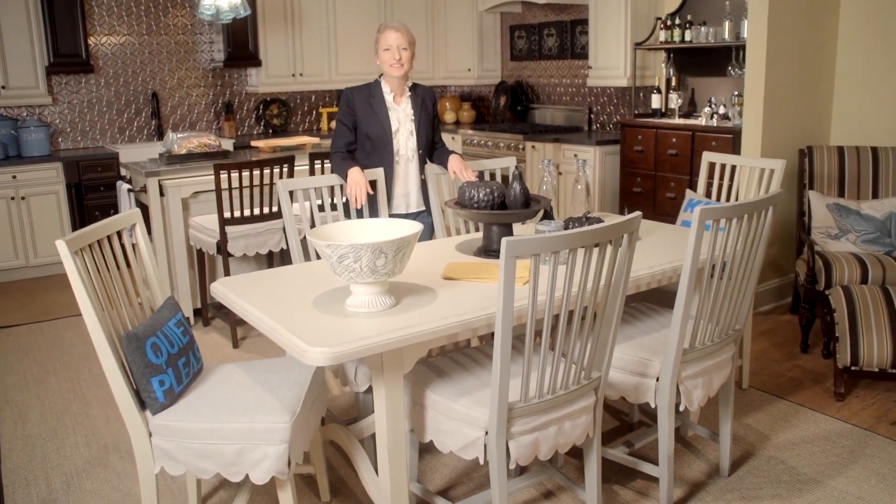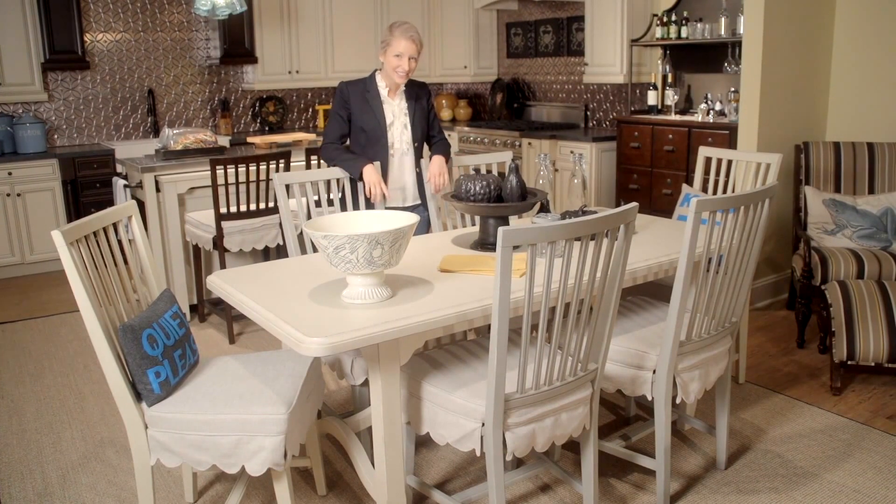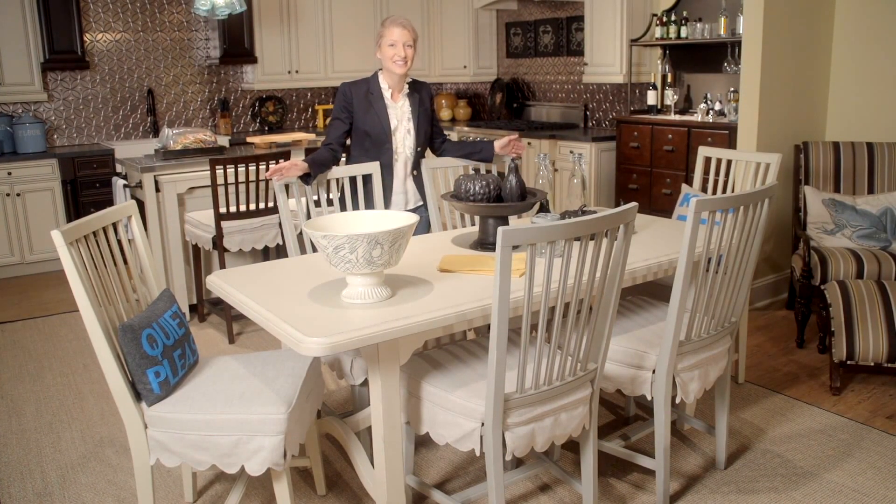Hi, I'm Paige and this is Paula Deen's Kitchen Table. Perfect for any gathering. It has an 18 inch leaf that extends the entire table to 90 inches.